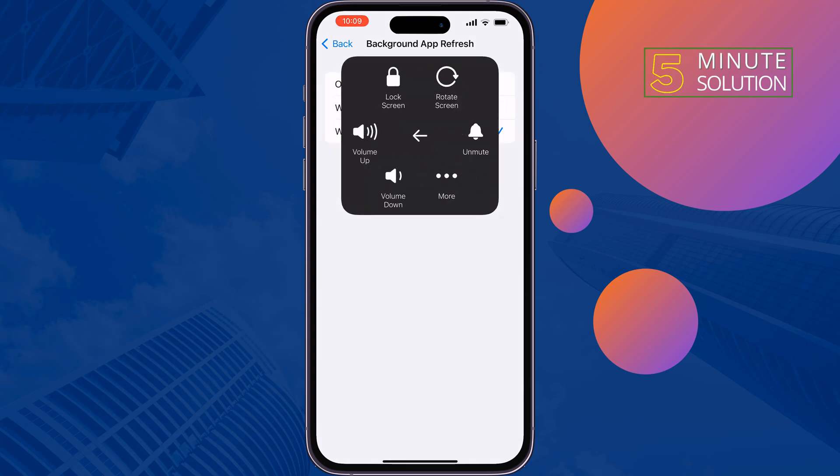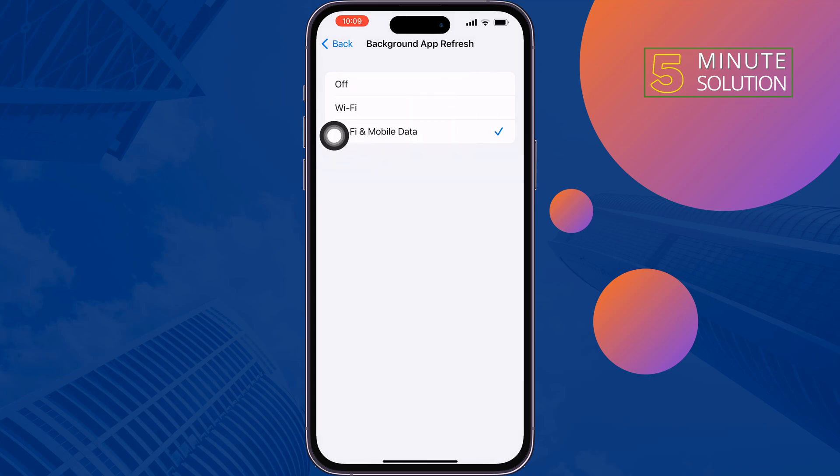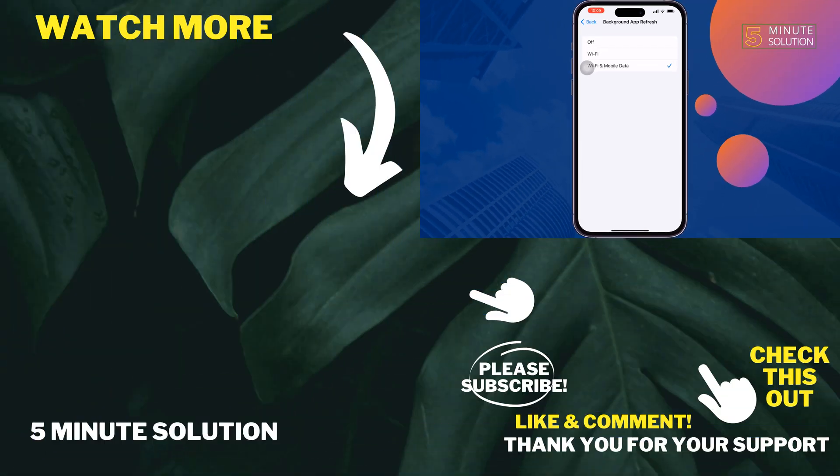Hope this solution will fix the issue. If you find this video helpful, don't forget to subscribe to Five Minute Solution. See you in the next video.